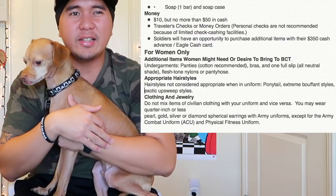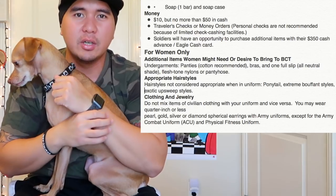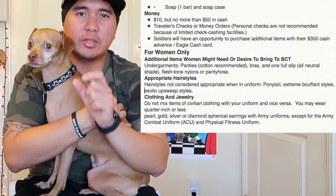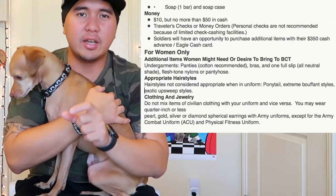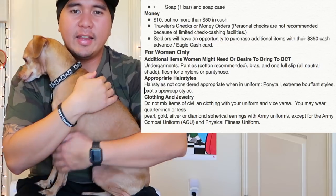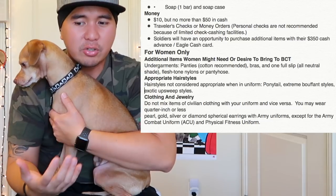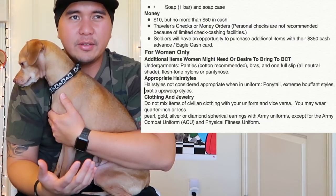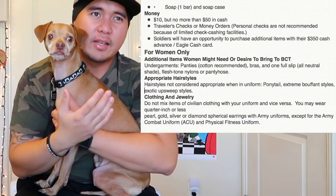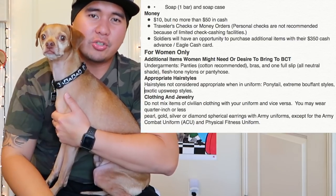For clothing and jewelry: I suggest bringing a watch. This is an Apple Watch, but I recommend buying a basic digital watch for running and telling time. You can set an alarm to wake up early — something tough and durable like a G-Shock or Casio works great. As for jewelry, you don't really have to bring it. If you do, make sure not to lose it — it's not really advisable since you can get it back once you graduate from basic training.